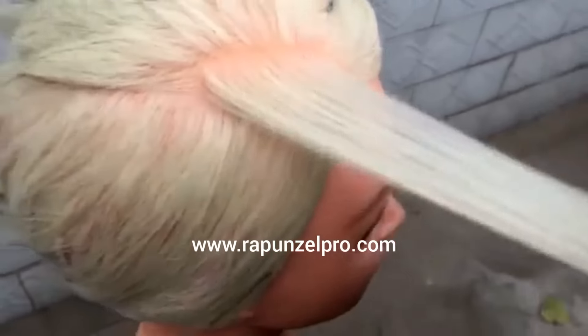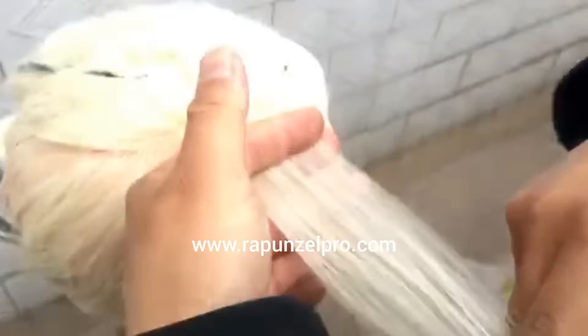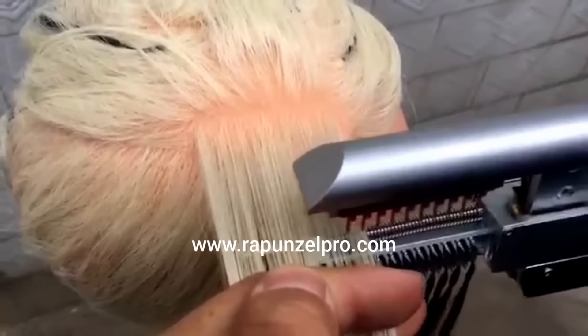Then, third, distribute a bunch of hair. It's not too much or too little.